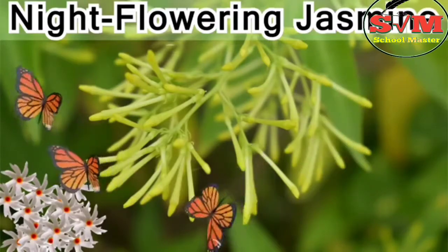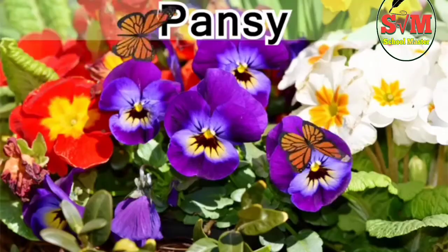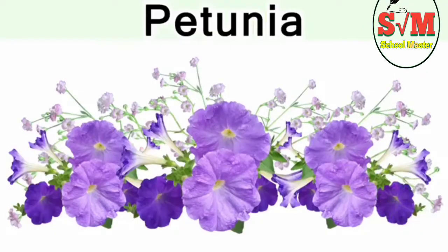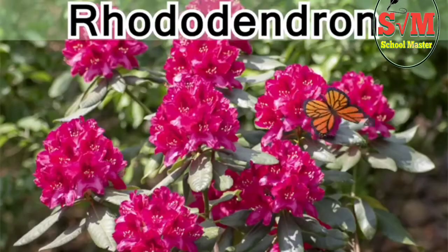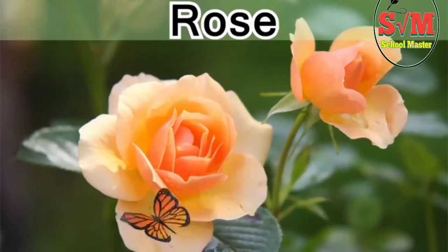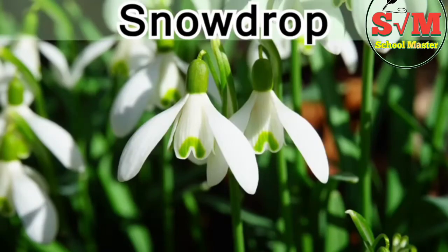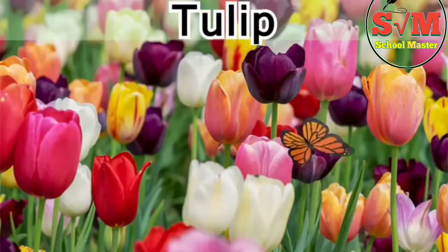Orchid, pansy, periwinkle, petunia, poinsettia, rhododendron, rose, snapdragon, snowdrop, sunflower, tulip.